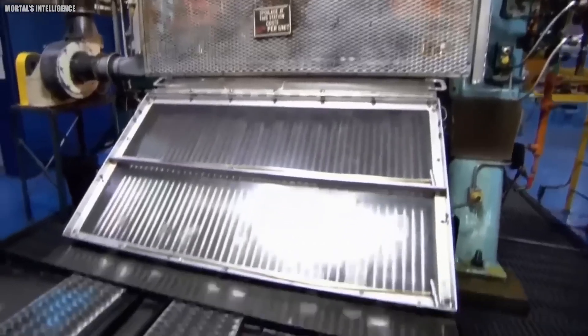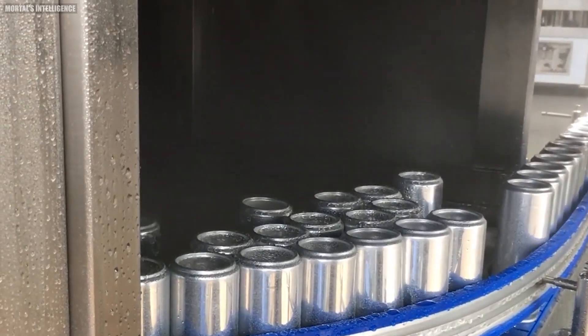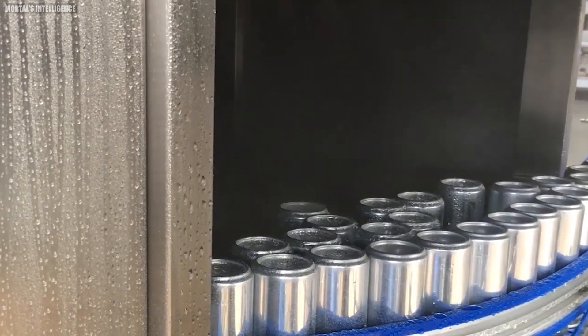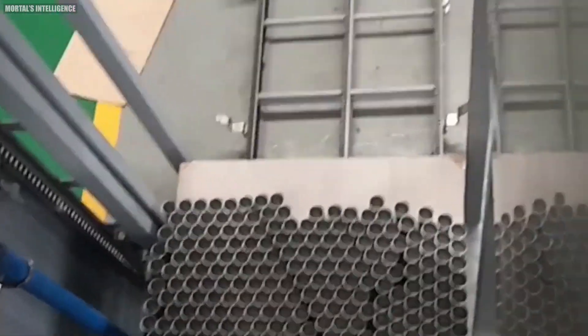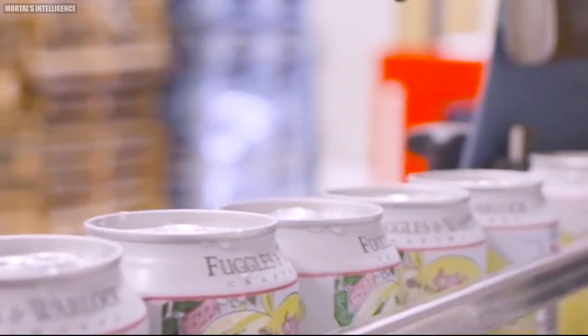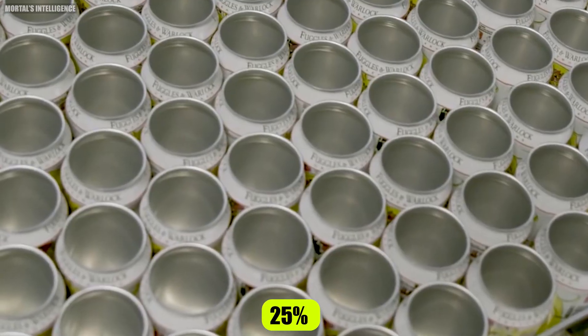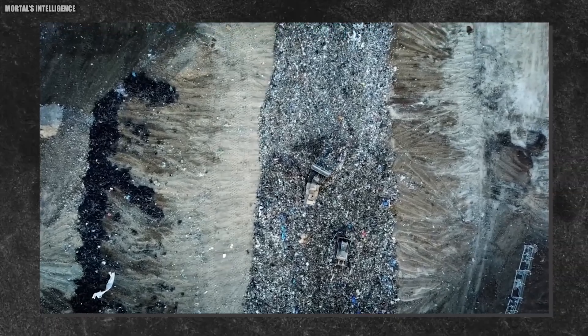Next, these cups enter the body maker, which stretches and shapes each cup into the familiar can shape. The aluminum is stretched so thin that if scaled up to the size of a football field, it would be no thicker than a human hair. The newly formed cans then go through a trimmer, which ensures each can is exactly the right height. Any excess aluminum is trimmed off and recycled — this trimmed aluminum, along with leftover sheet from the cupper, accounts for about 25 percent of the original sheet, making efficient recycling crucial.